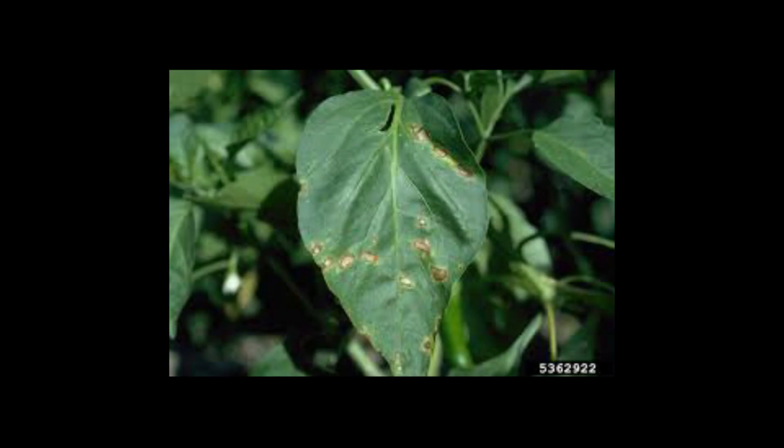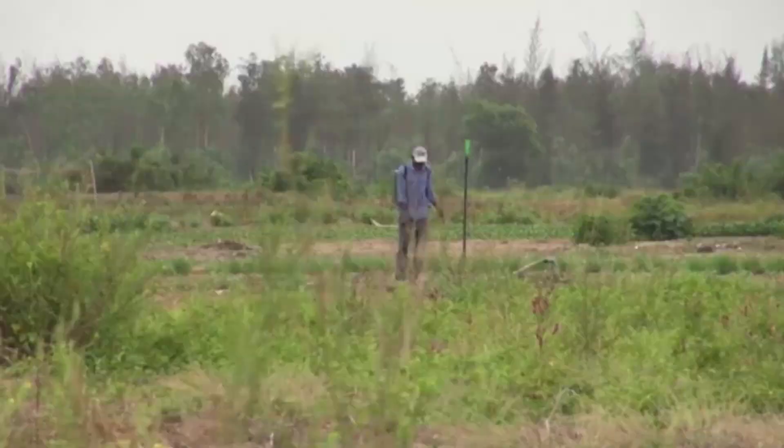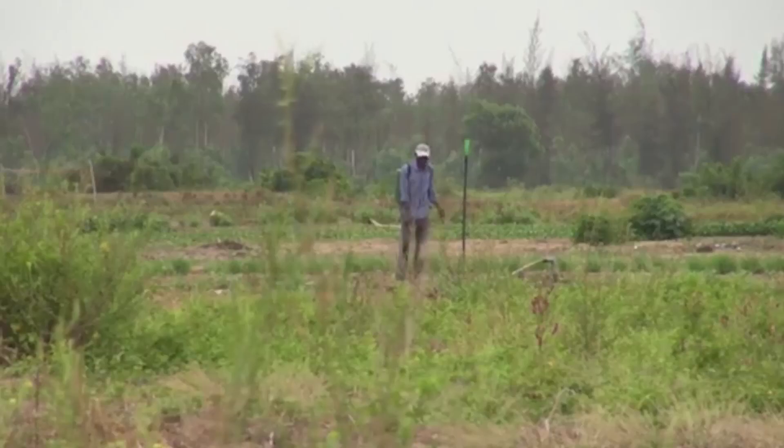2. Bacterial Spot. Small water-soaked spots on leaves become necrotic with yellow borders. To control, rotate pepper with other non-susceptible crops. Sprays of copper-based fungicides will reduce damage.